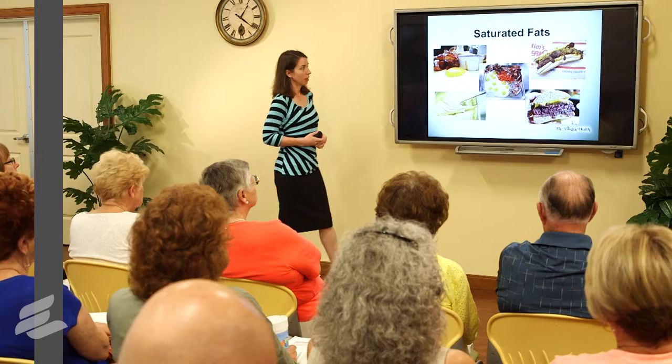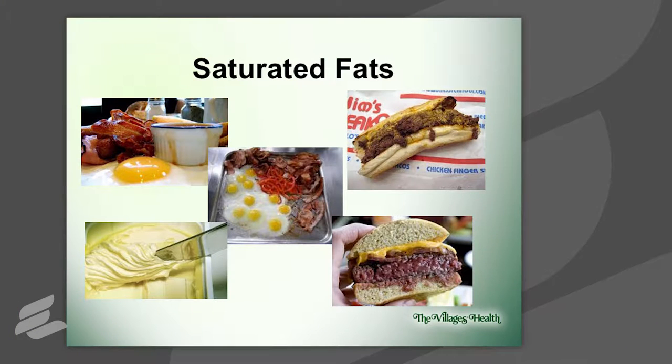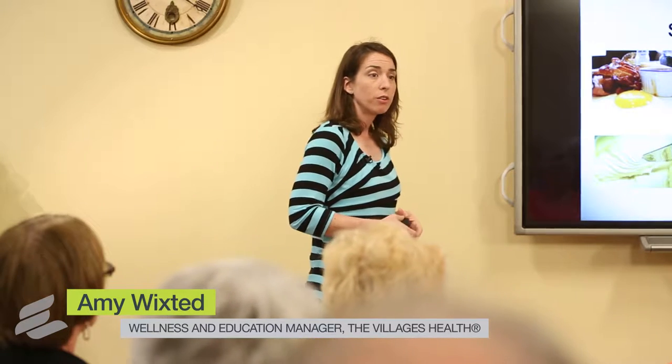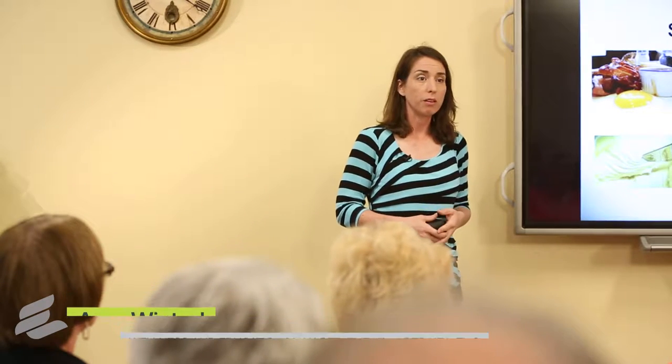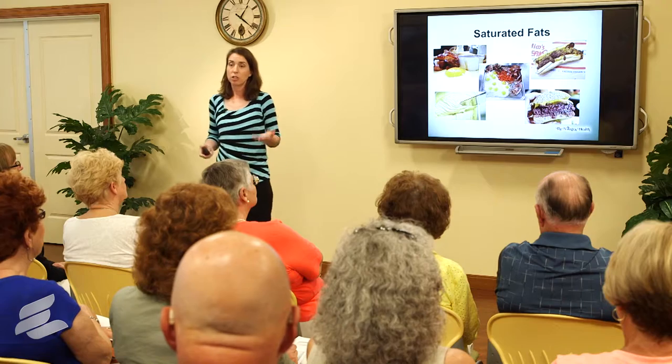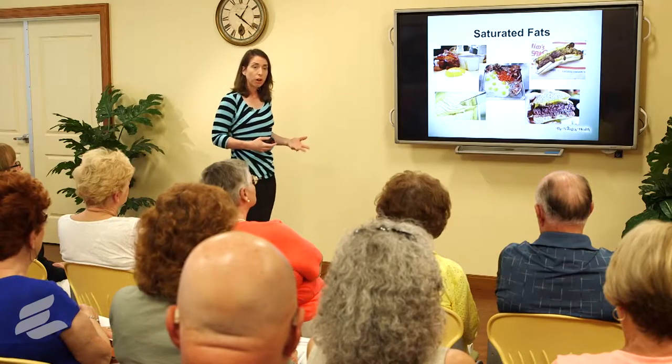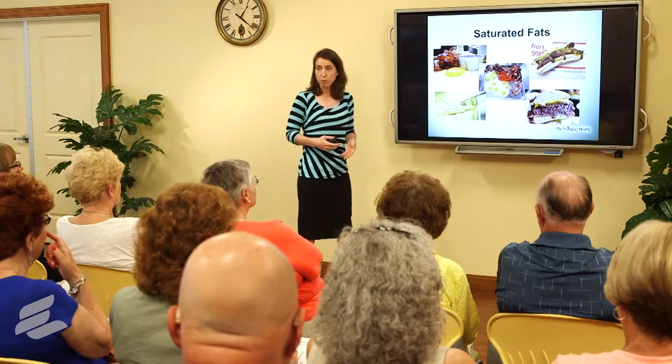Here's what those fats look like. Your saturated fats primarily come from animal-based sources — your meats and your dairy products. It's not that you can't have these, but look for smarter options. If you're buying ground beef, look for 90% lean or higher — it cuts down on the amount of saturated fat. For your dairy products, look for low-fat or fat-free products.